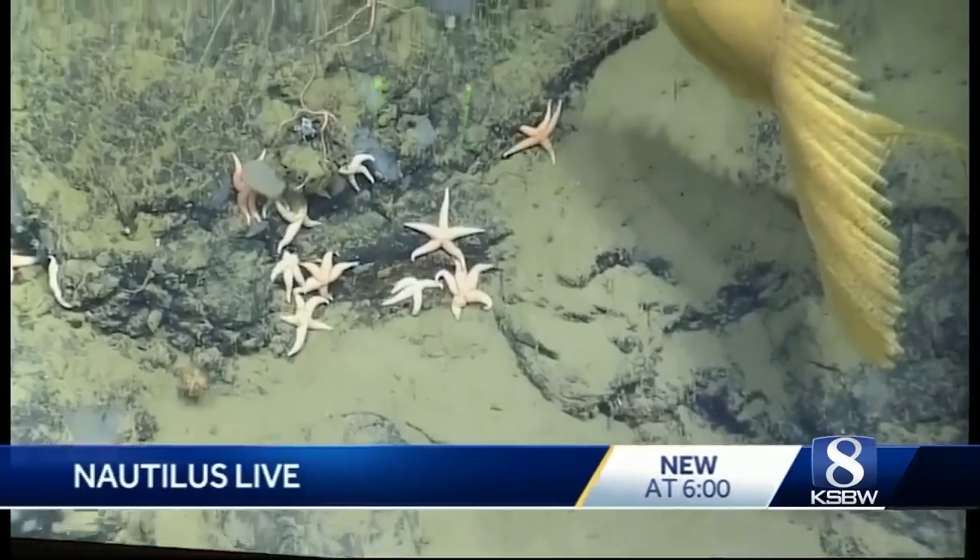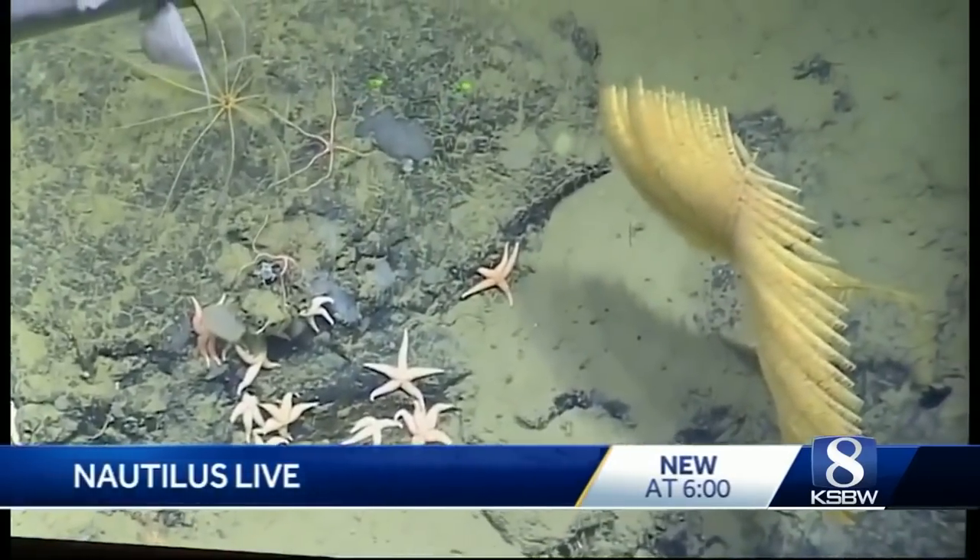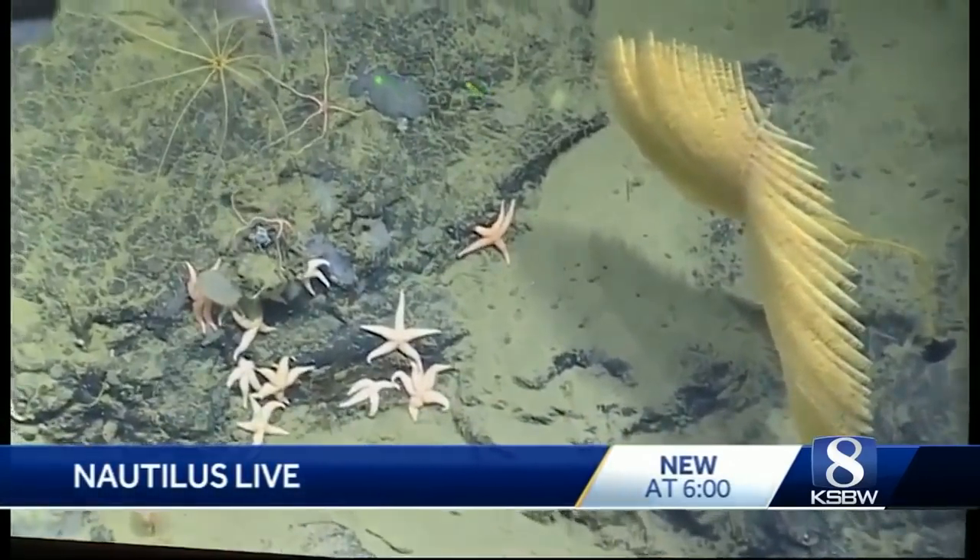Oh, look, there's an encrusted — it's right here at the bottom left — an encrusted sponge thing. Yeah, sponge number nine.